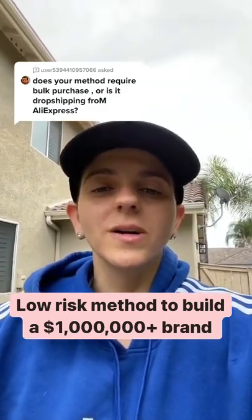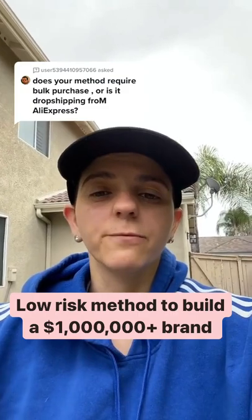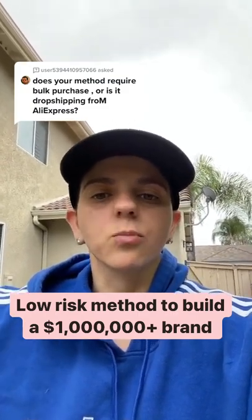Ship out the product yourself or send it to a 3PL company to ship it for you. Start focusing on your brand and increasing your product line.